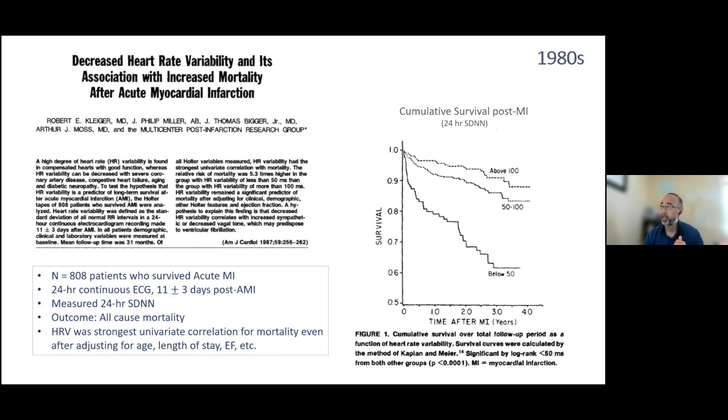Patients with SDNN above 100 — high variability — had a greater chance of staying alive over four years. Those with SDNN between 50 and 100 had a lower chance of survival, and those below 50 clearly did poorly. This received a lot of attention at that time.